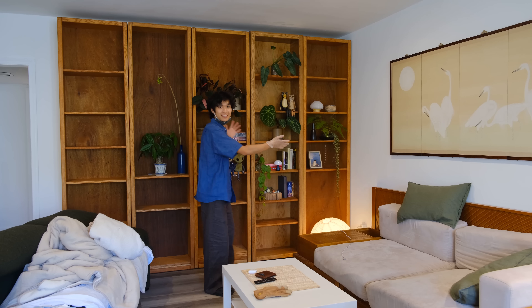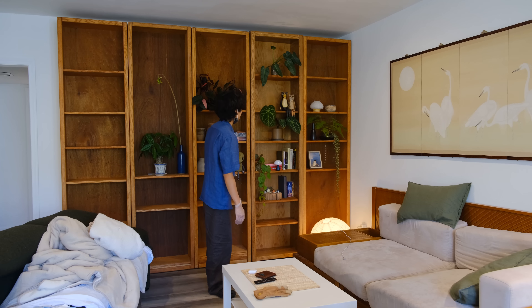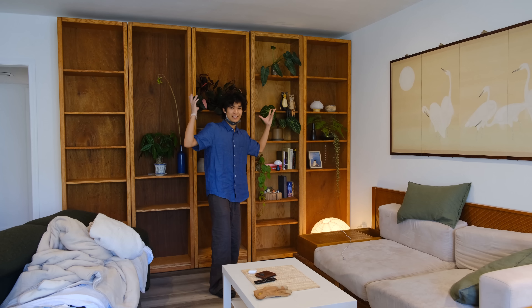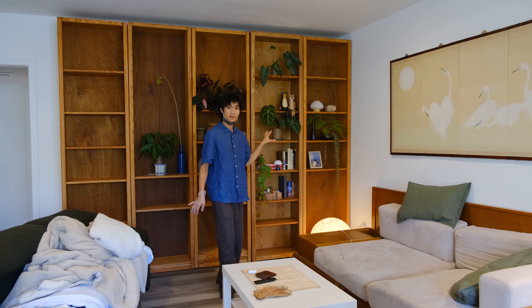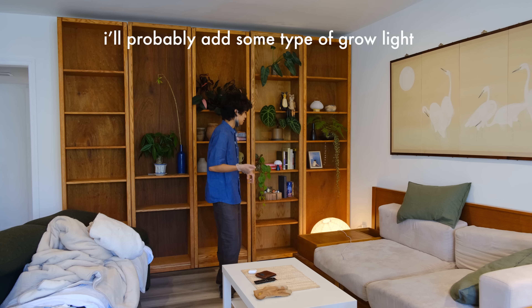I wanted to show you guys this bookcase set that I got — I found it on Facebook Marketplace, the person even delivered it, and it looks like it's built in. Chris is going to put his books out here and I'll put some plants and lamps. It just makes it feel very homey and now I have a new background to film my videos.